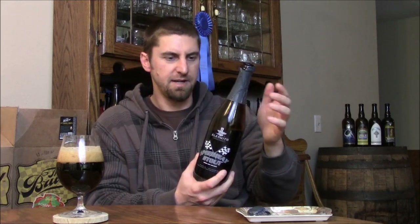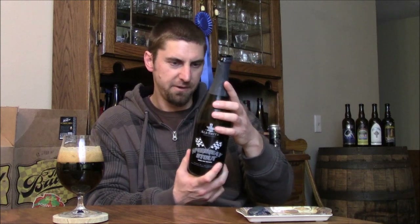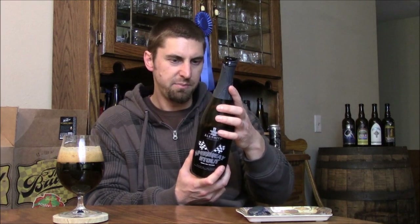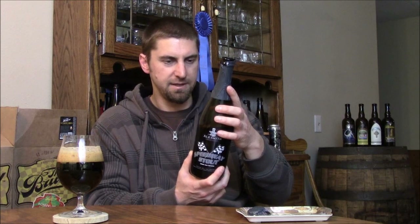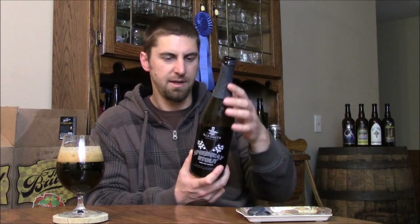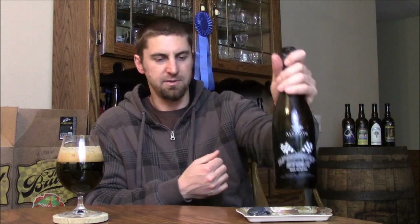The other thing to note is they're actually bottle dating now. Mine's kind of on the back — it's very faint, but it's there. This bottle is about a month and a week old, just about. And that is awesome to see Ale Smith finally bottle dating. They have a brand new bottling line and they're finally dating these bottles.